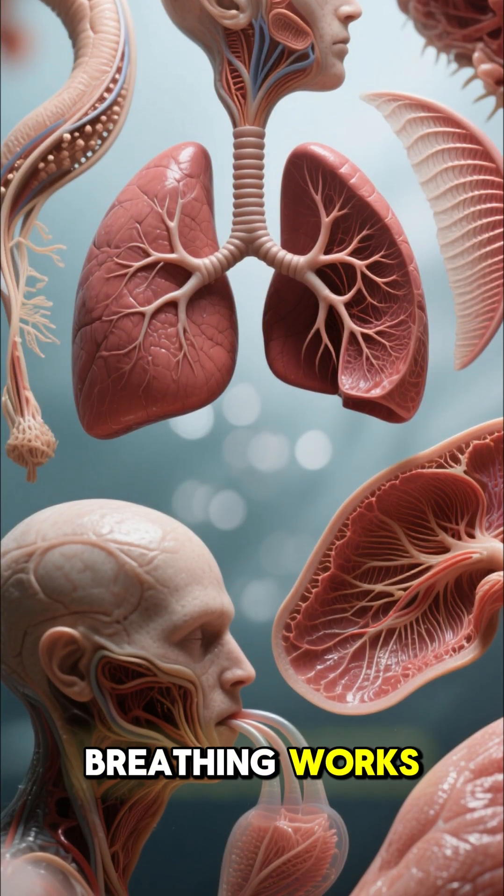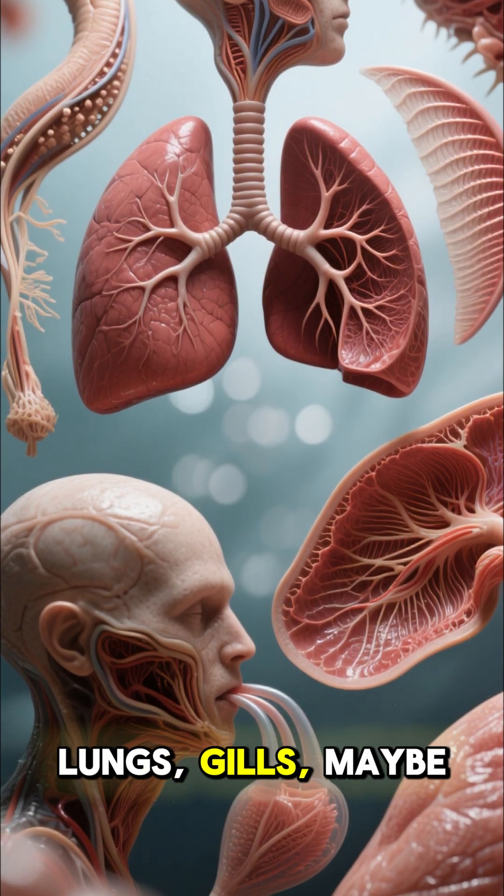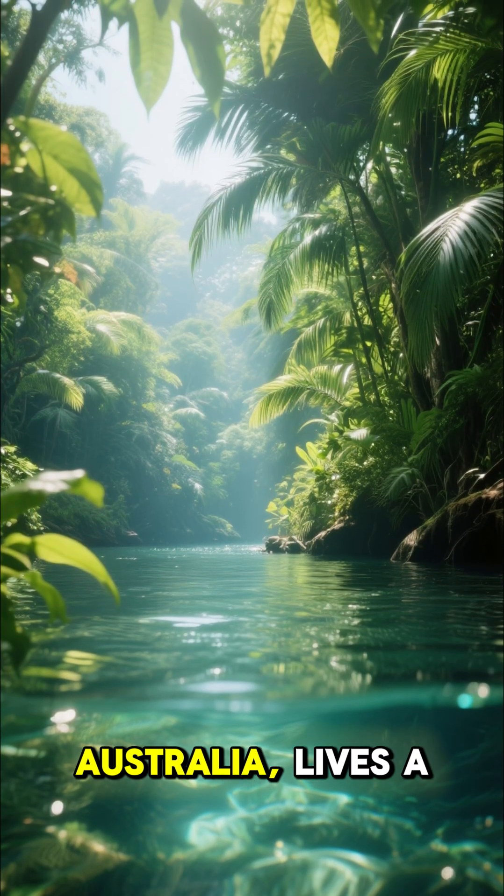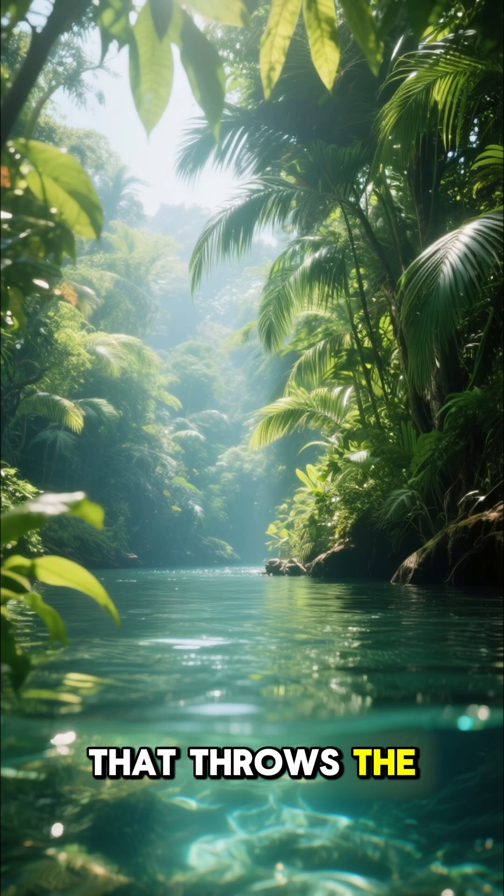We all think we know how breathing works. Lungs, gills, maybe skin. But deep in the rivers of Queensland, Australia, lives a reptile that throws the rulebook out the window.